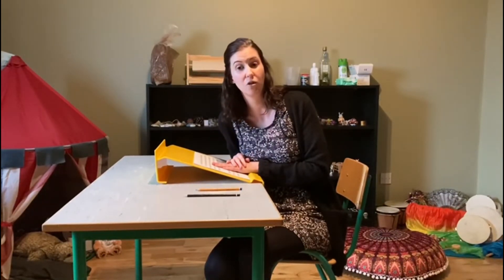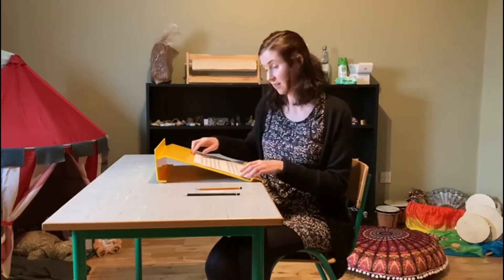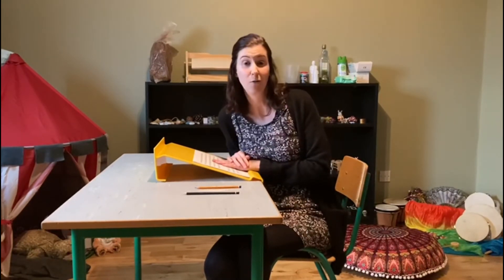This slanted board may be particularly useful if your child struggles with bilateral coordination skills, as the paper can be secured here at the bottom or with a clip if needed, and the body itself is in a comfortable position.